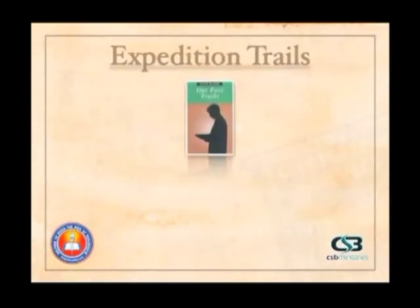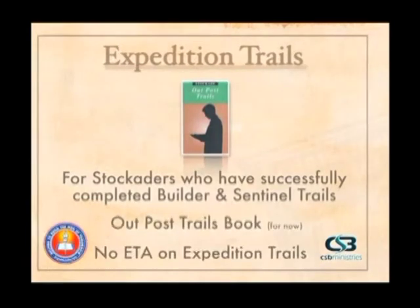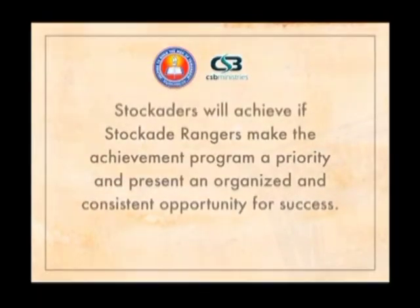A new book — the Expedition Trails — is for boys who have successfully completed Sentinel Trails and while still in Stockade have a desire to achieve more. These new materials from Brigade allow a boy to achieve in areas that he's interested in and areas that will be new to him, all tied together in a biblical purpose and structure where the boy will be able to apply God's Word and the lessons from the Bible to his everyday life.